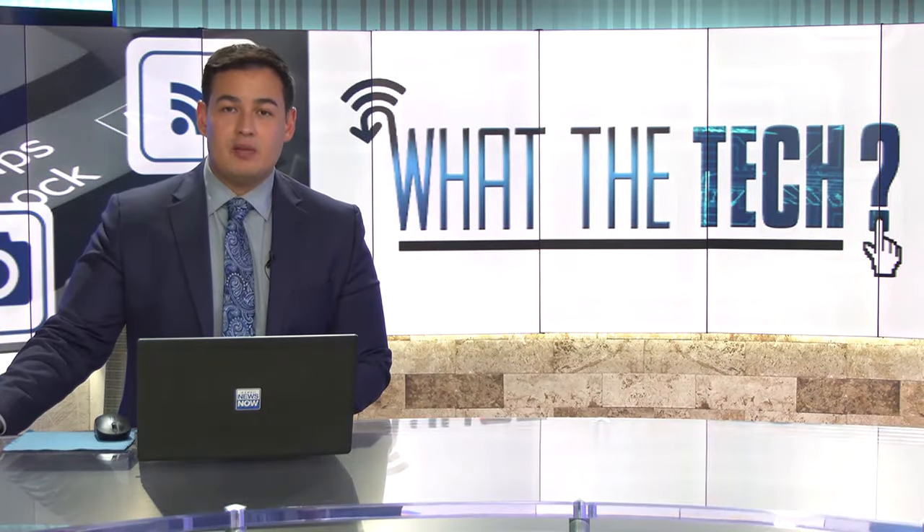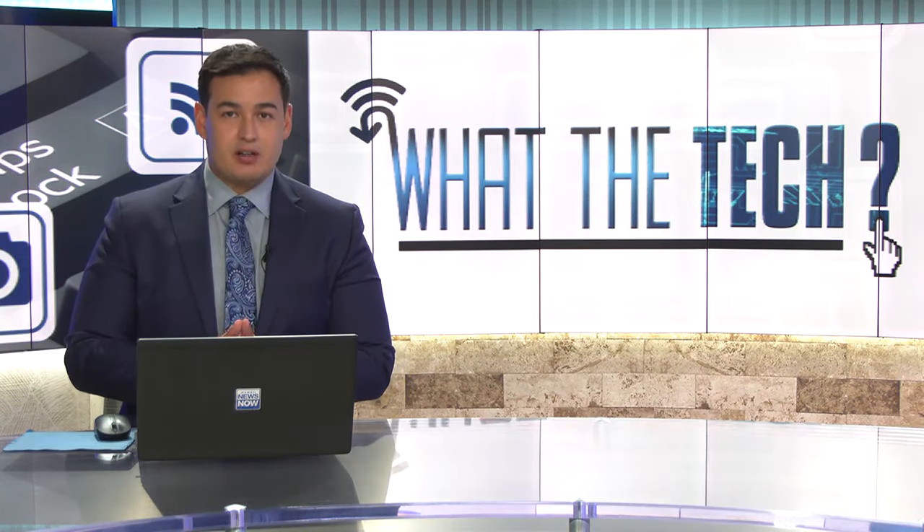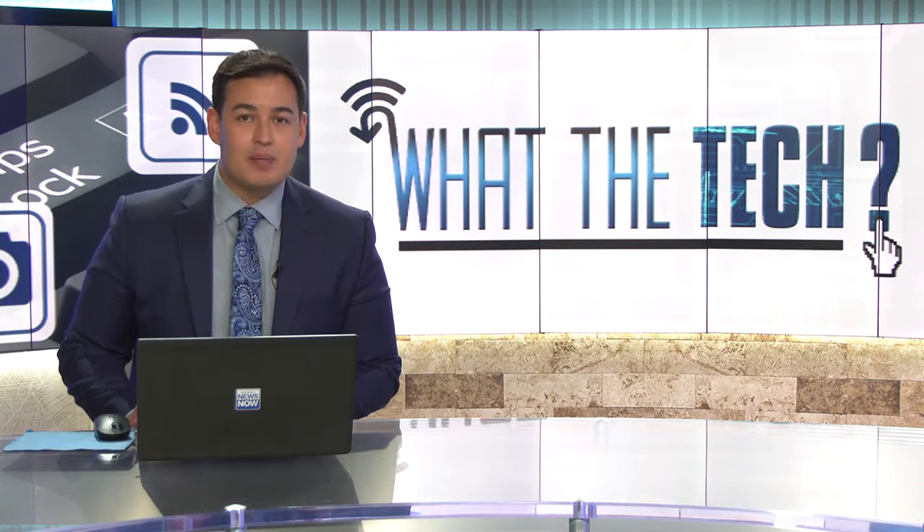Smartphone alarm clocks are convenient, but they don't always work because it's easy to hit snooze. Jamie Tucker has found a clock almost guaranteed to get you up on time.